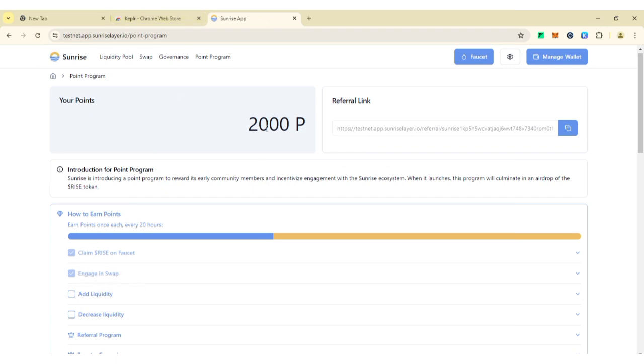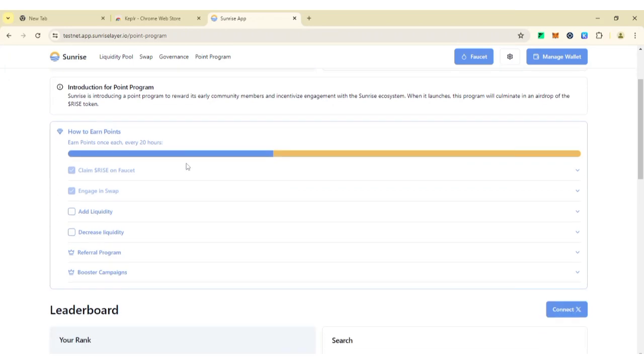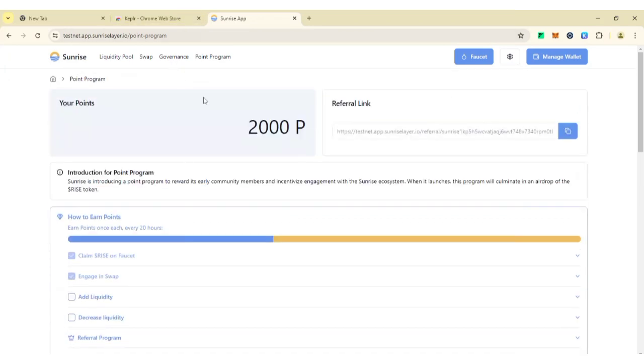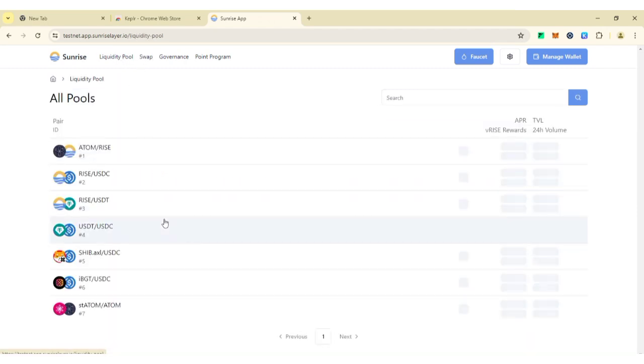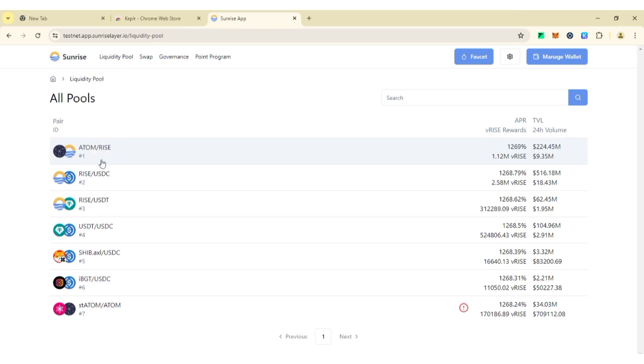Click on 'Points Program' and refresh. 'Engage in Swap' is now marked as done — you'll get an extra 1,000 points for that activity. Since we've already swapped Rise to ATOM, next time make sure to swap Rise to USDC. Just follow this same procedure for daily swaps.